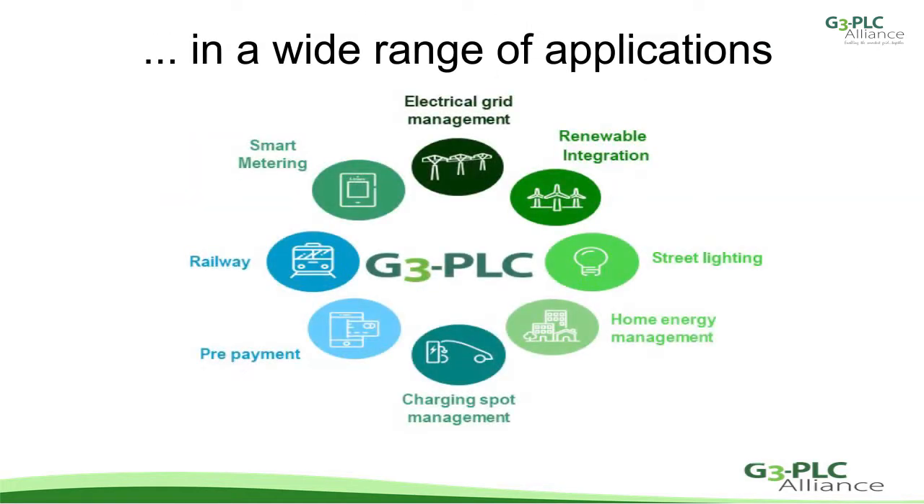It was designed originally for smart metering, but G3 PLC is now used in many applications including smart lighting, smart homes, EV charging, prepayment solutions and railway control systems. In addition to the existing profiles for CENELEC and FCC bands, we now introduce an extended profile with radio capabilities: the G3 PLC hybrid.